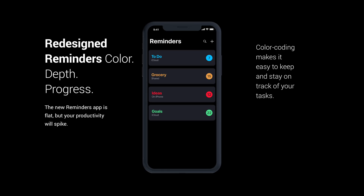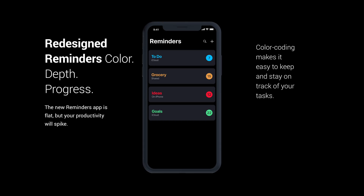Then we have a redesigned version of the Reminders app. Andrew designed this entirely on his own, and I think he did an excellent job. You've got your to-do, grocery, ideas, and goals lists — you can make any list there and it's all color-coded so you can sort through them. I've been a proponent of a redesigned Reminders app for a very long time. I think it last changed in iOS 7 or iOS 8, so I'm ready for a redesign. Something ultra flat like this would look really good.